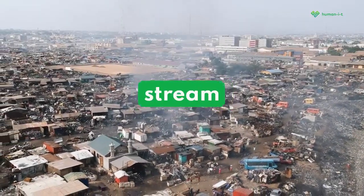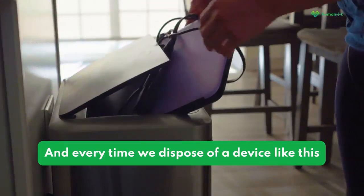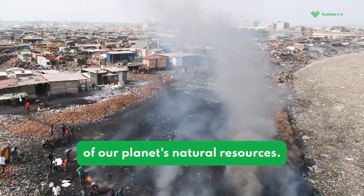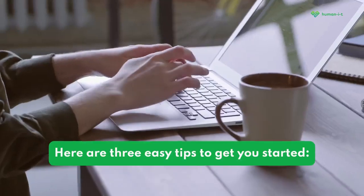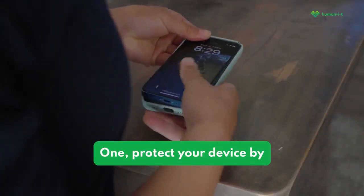E-waste is the fastest growing waste stream in the world, and every time we dispose of a device like this, we're contributing to the pollution of our planet's natural resources. But there are things we can do to reduce our e-waste footprint and help protect the planet. Here are three easy tips to get you started.